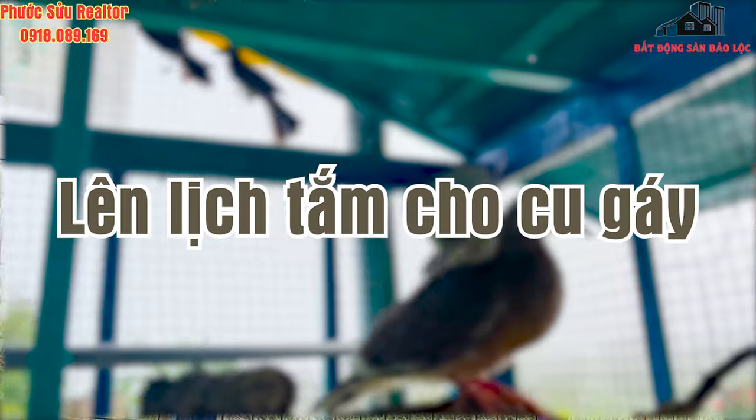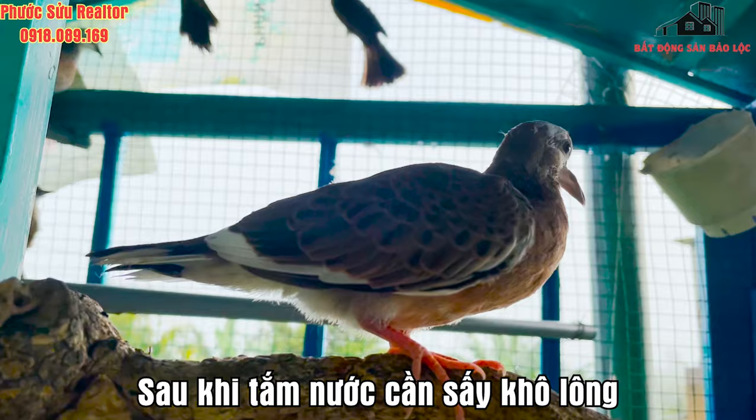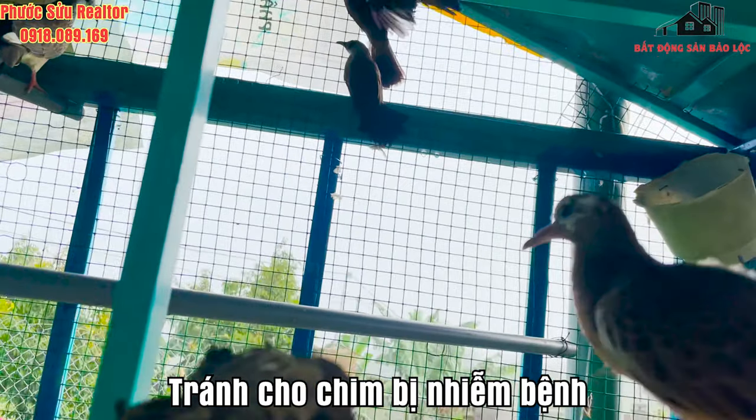Lên lịch trình tắm cho cu gáy: lên lịch trình tắm nắng và tắm nước cho chim. Sau khi tắm nước, cần sấy cho lông khô thoáng và sạch sẽ, tránh cho chim bị nhiễm bệnh.